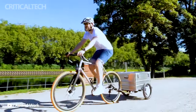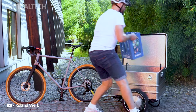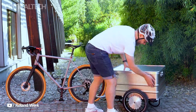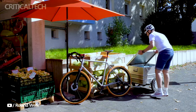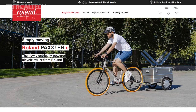In summary, the Packsteri from Roland Work in Germany is a noteworthy addition to the world of bike trailers. Its integration of electric motors in each wheel and its adaptable power support system make it a valuable companion for cyclists who frequently need to transport heavy or bulky loads. Whether you're commuting, shopping, or exploring the great outdoors, the Packsteri ensures that your bike ride remains enjoyable and practical, even when the weight of your cargo would otherwise be a challenge.